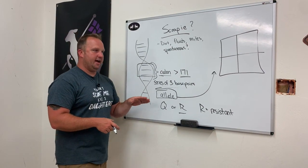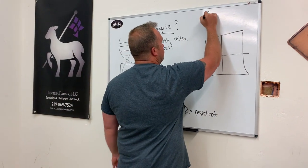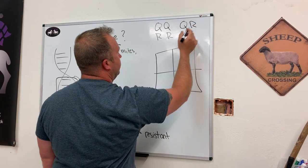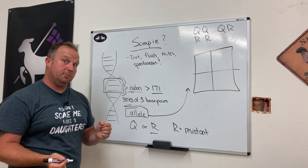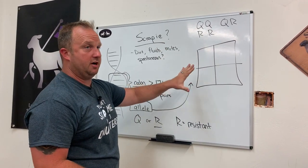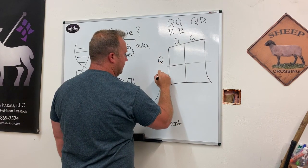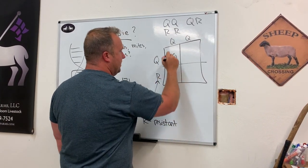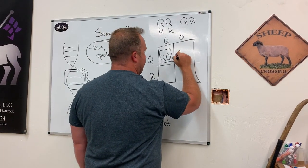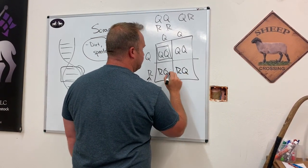This allele helps us determine if they're susceptible or not. An animal can have one of three variants: QQ, RR, or QR. Q means they're susceptible to it. R is easy to remember — R is resistant. Using a Punnett square, mom and dad each contribute an allele. If you get an animal that is QQ, this means they have no resistance whatsoever — if they come into contact with Scrapie, they are going to get it.